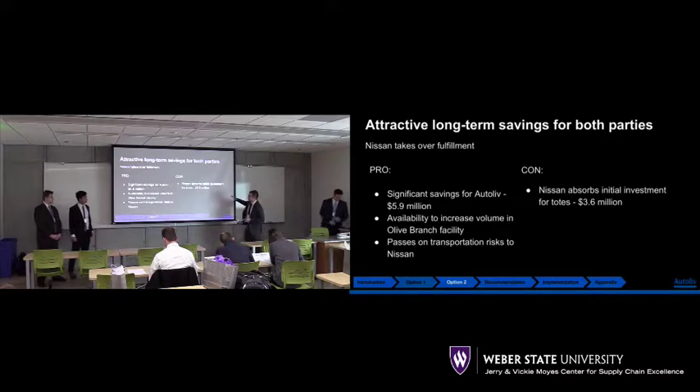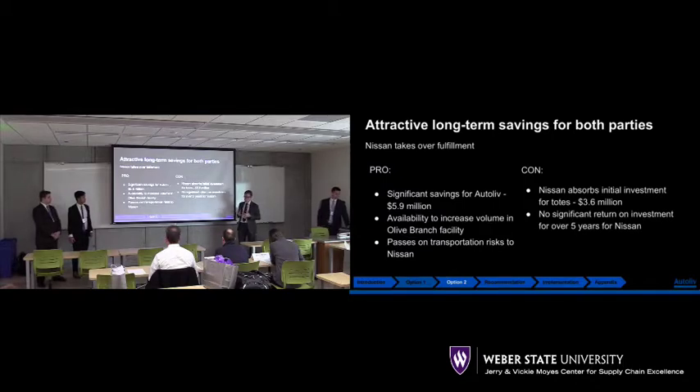However, we need to take into consideration that the way products are shipped through Autoliv uses totes, and these totes get expensive. For Nissan to buy the amount of totes they need, that is a $3.6 million investment, and they won't be able to see a return on that investment for the first five years. After those five years, they're making money.